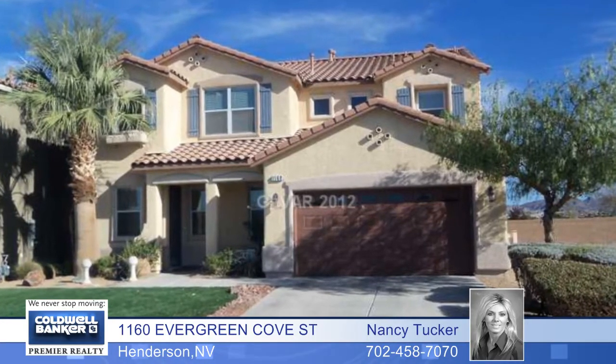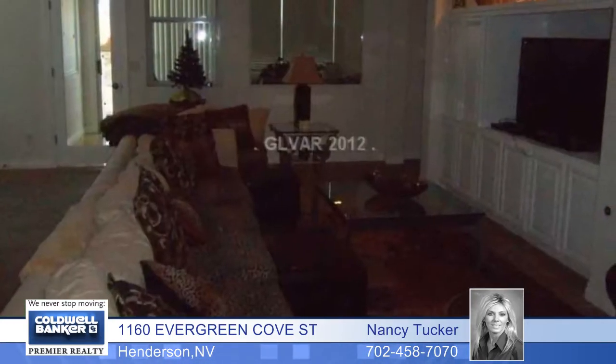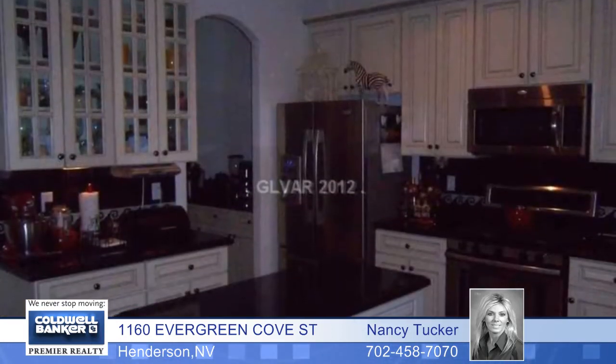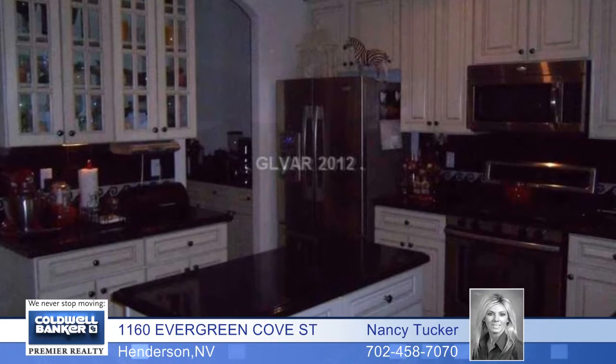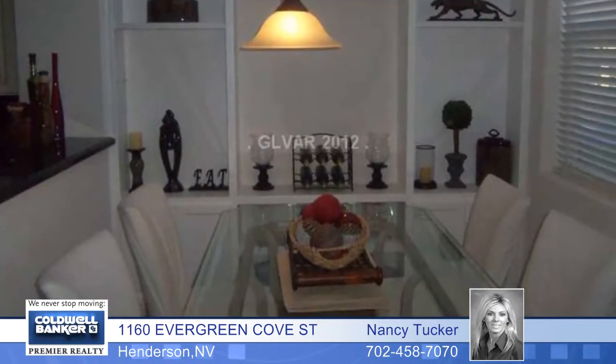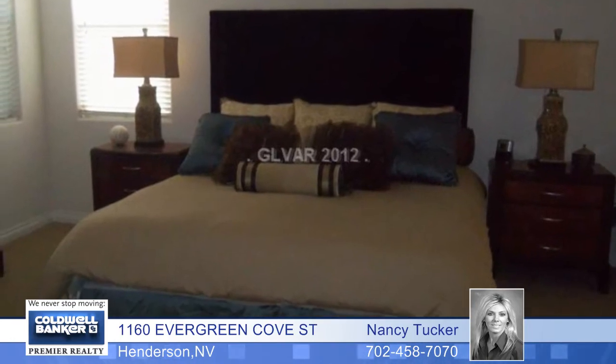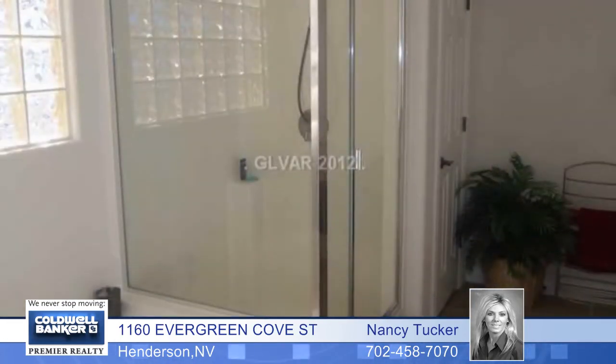No expense was spared in the construction of this former model home. This 5 bedroom 3 bath home features highly upgraded cabinets, granite, tile and carpet. There are stainless steel appliances, custom built-ins throughout the home and a downstairs master with his and her walk-in closets featuring custom organizers.